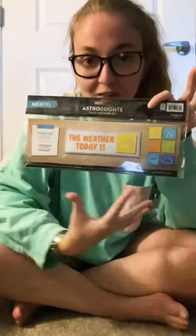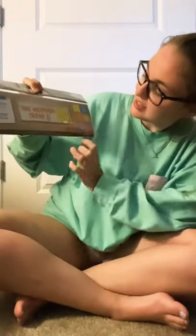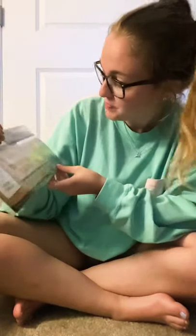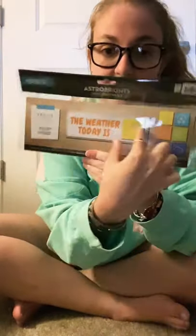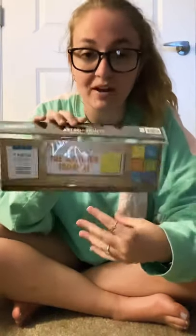Since I was little I've always been obsessed with the weather, so I knew I wanted a section in my classroom focused on it. I found this Astrobrights weather display — 'What's the Weather Today' — and it comes with six little magnetic squares for different types of weather: partly sunny, snow, windy, sun, rain, and cloudy. You put this on the board and place whatever weather type right next to it. It's so bright and the right size for the classroom.